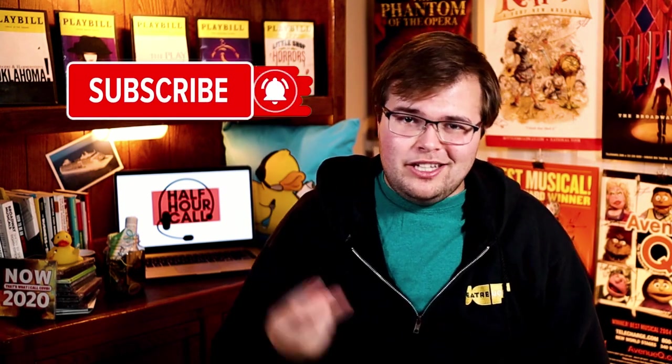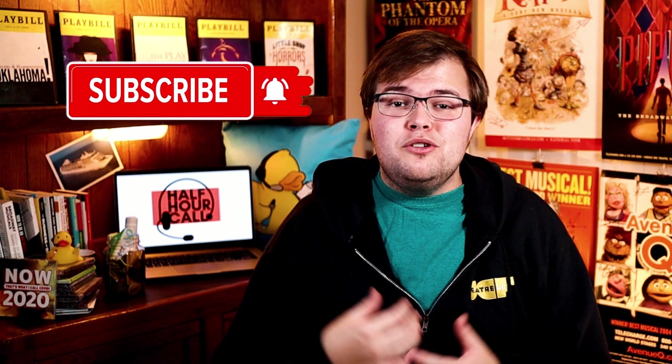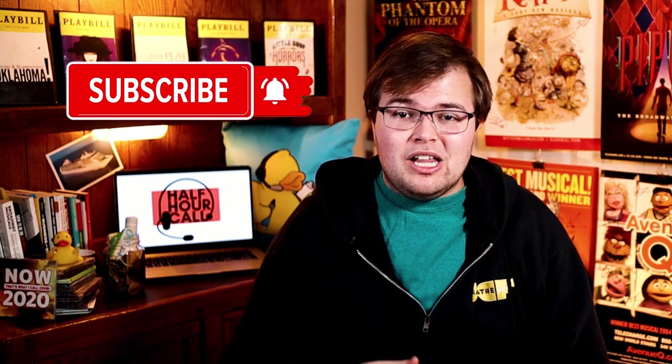Alrighty friends, we are back with yet another episode of the Almost Complete Guide to Stage Management. We are continuing our conversation about marketing yourself as a stage manager, and today we are talking about portfolios and websites. But if this is your first time here, welcome. My name is Kent, and you are watching Half-Hour Call, where we're dedicated to shining the spotlight on technical theater. So if you want how-to videos, interviews with industry leaders, and insider theater updates, make sure you subscribe and hit that notification bell so you never miss another video. Be sure to stick around to the end of the video where I will share my top tips for taking your website from good to great.